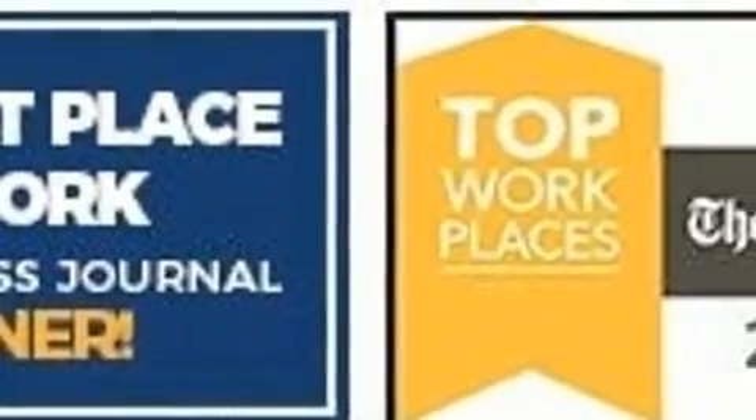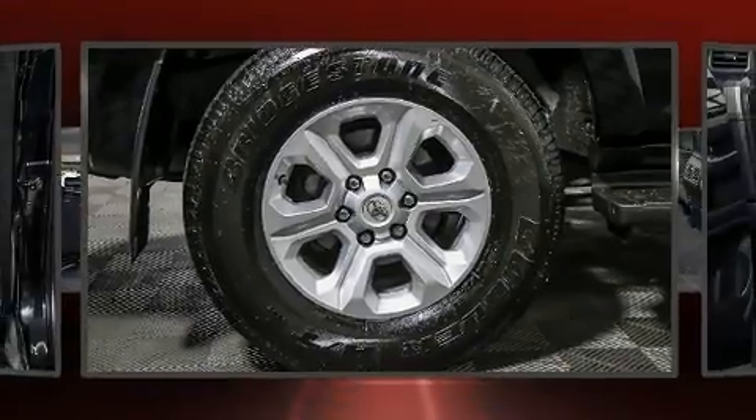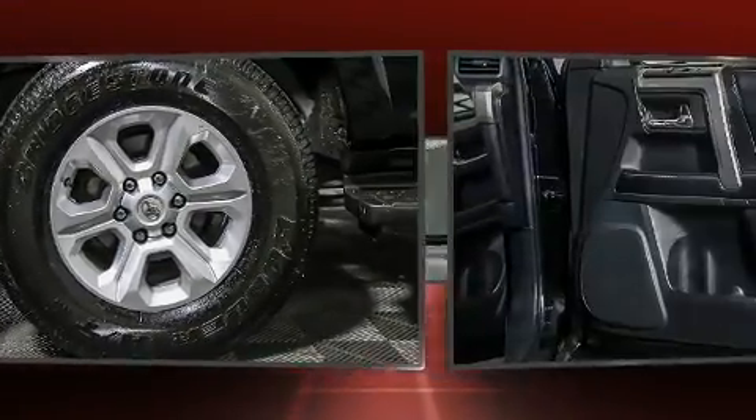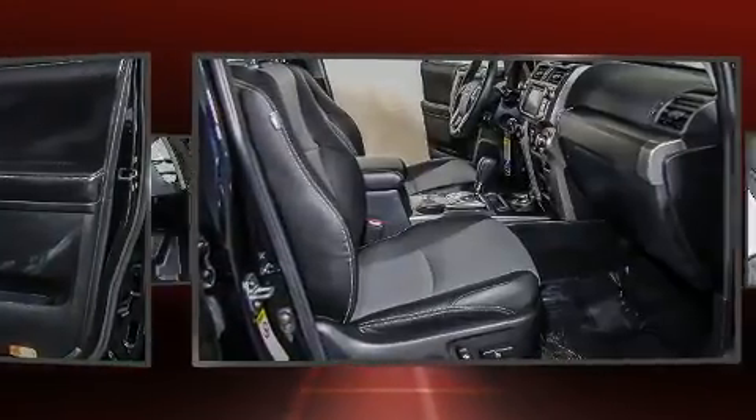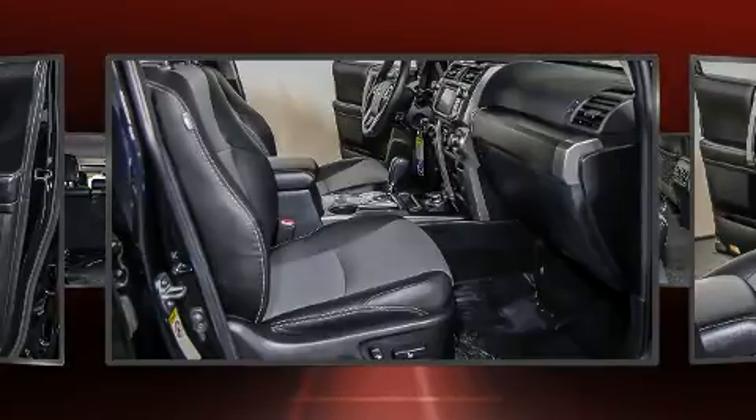Electronic stability control ensures solid grip atop the road surface, no matter how challenging the driving conditions. This vehicle has achieved certified pre-owned status by passing Toyota's comprehensive certification process.